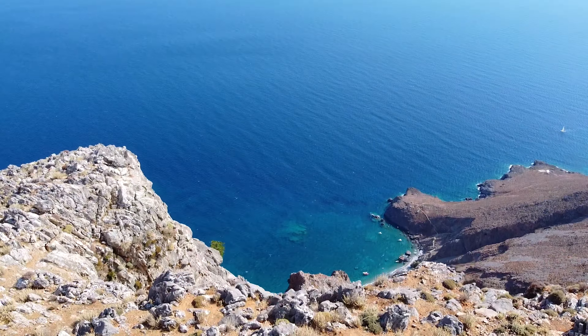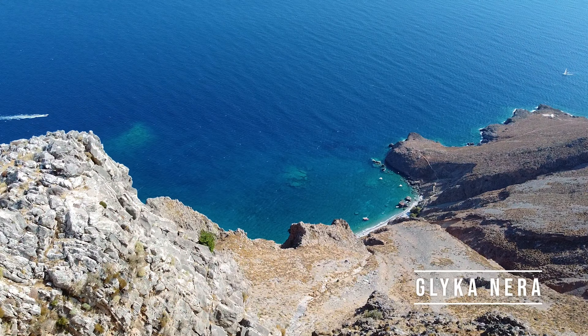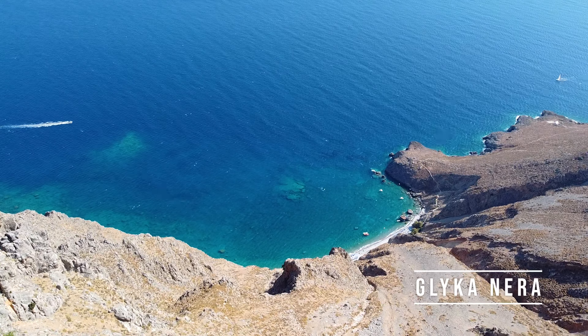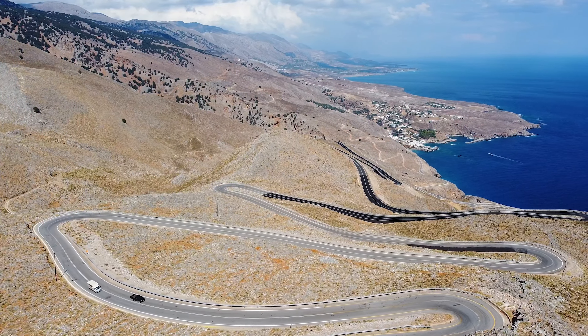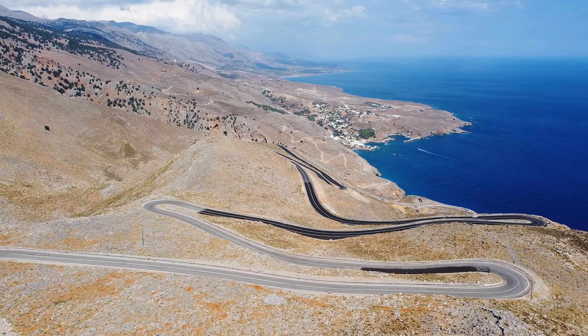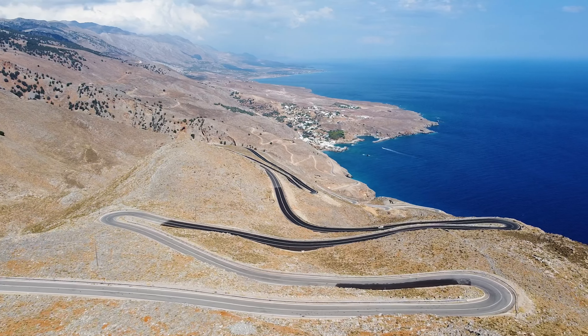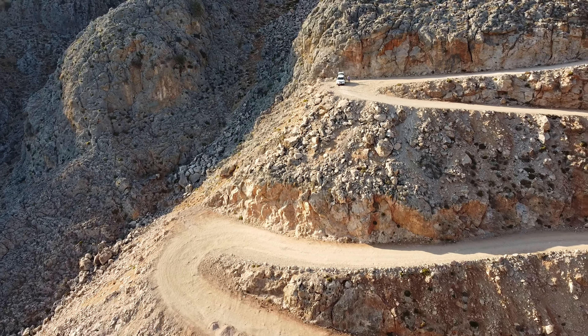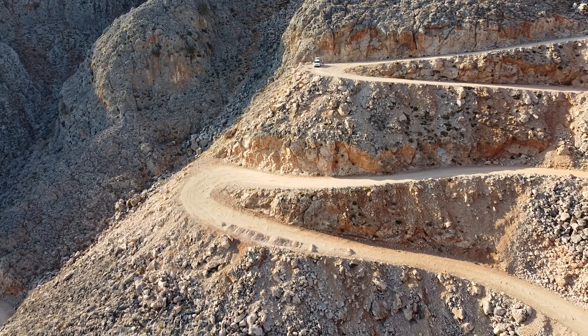We planned to see the famous Glyka Nera, but the steep descent scared us and we decided not to go. To get to it, it's best to park your car along the road between Hora Sfakion and Anopolis and start your descent down the cliff there. Nevertheless, we took our drone to the town of Hora Sfakion and we must admit that the landscape there looked very charming from the top.